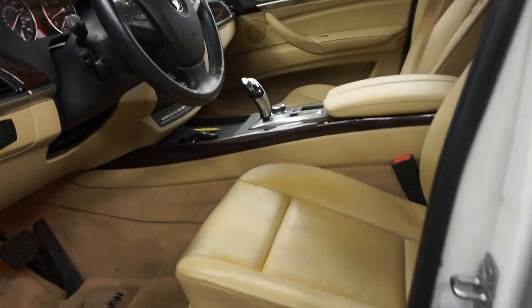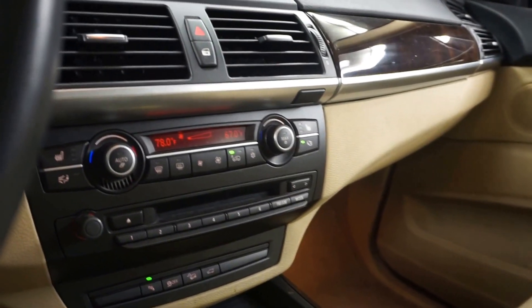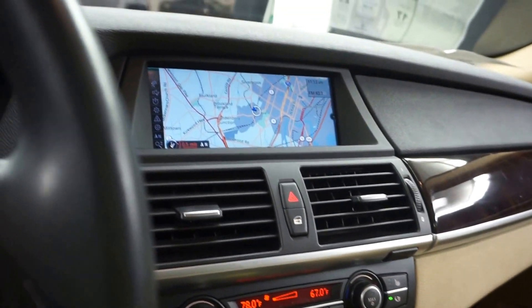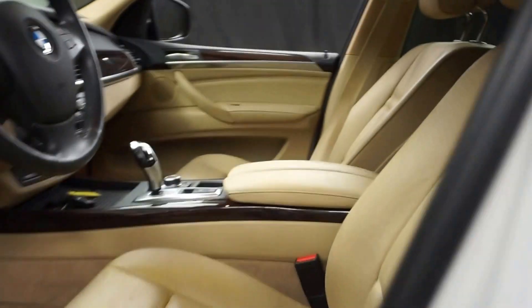Tan leather interior, power bucket seats. You got both sets of keys. It's got heated seats, navigation, leather steering, 70,000 miles. You got your panoramic sunroof.